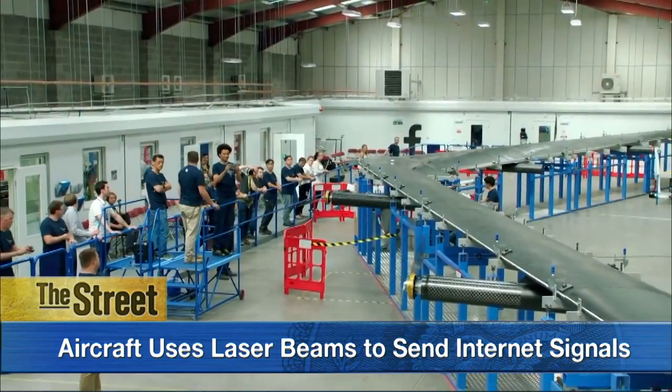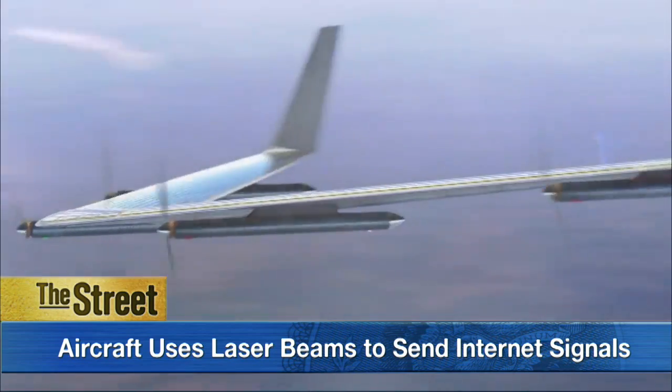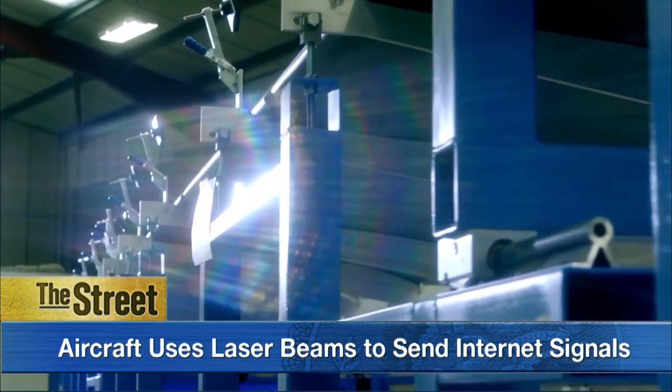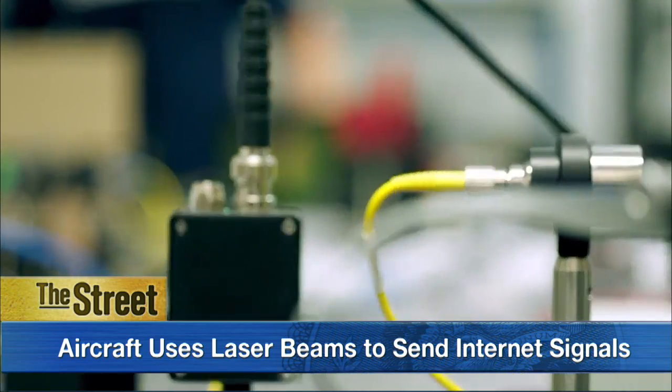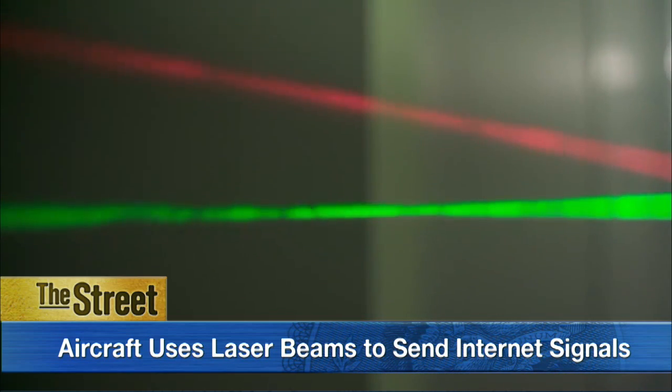Here's how the drone works. The plane will shoot laser beams, or internet signals, to stations on the ground. Facebook also said that it tested out a new laser system that can send data at 10 gigabytes per second, allowing hundreds of thousands of people to access the internet at the same time.